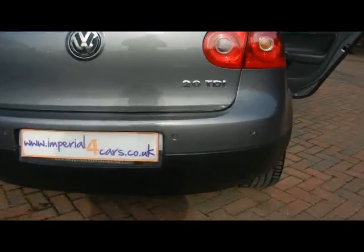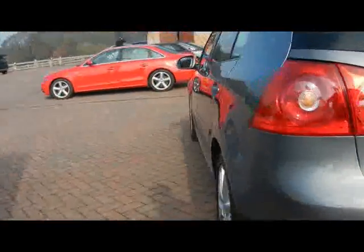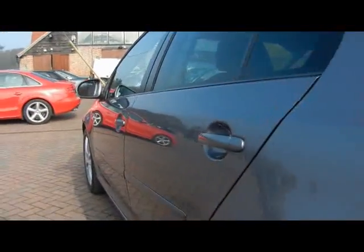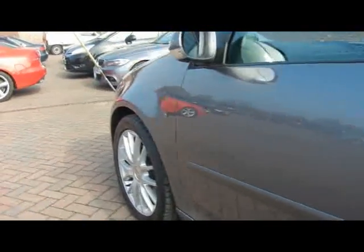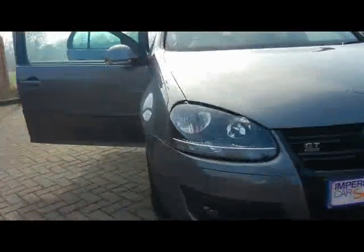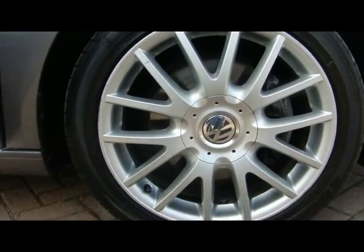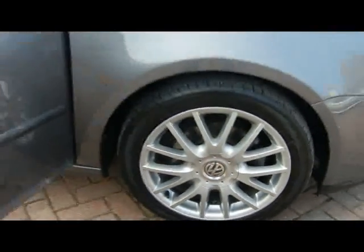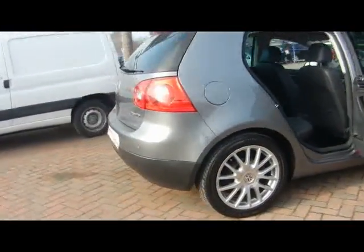Starting off from the back, we've got parking sensors dotted along the back bumper. You can see right close down the side of the car — there's no dents, scrapes or scratches whatsoever to the bodywork. It's all been kept in really nice condition. 17 inch alloys, all four of them in really tidy condition as well, no sign of them touching the curb, no scrapes either.